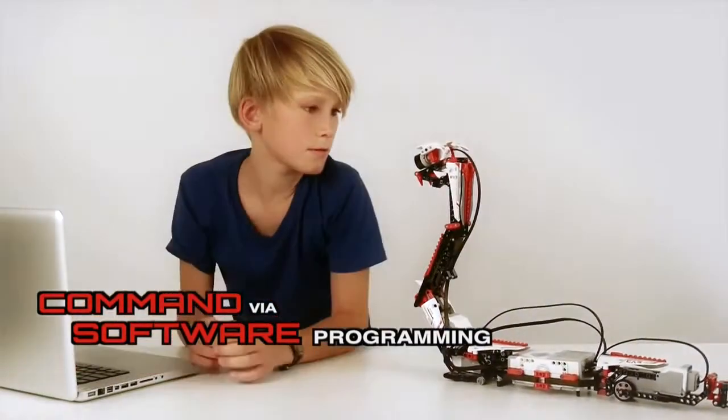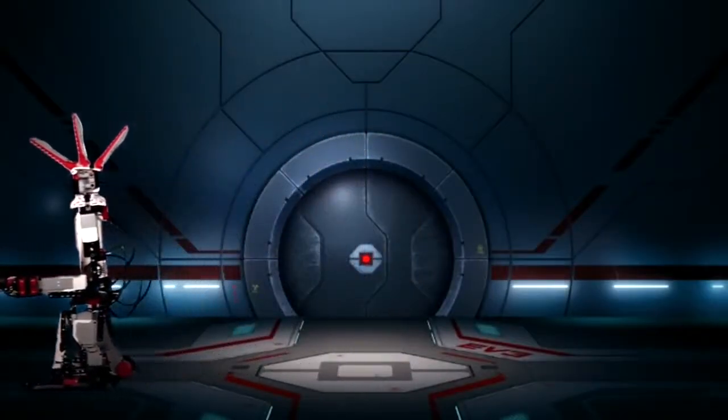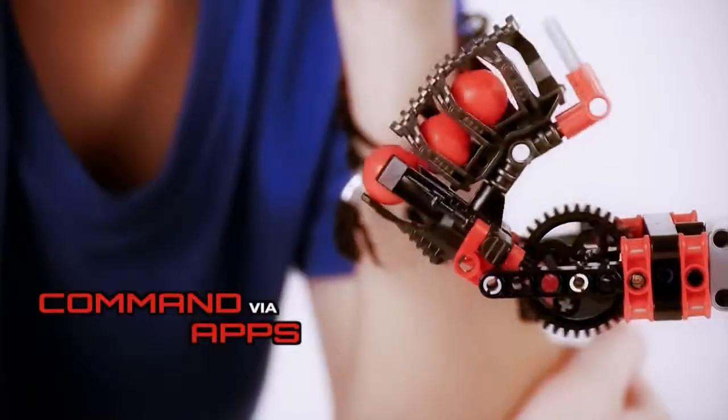It also comes with software to command it through the program, or even through voice commands on an app. You can create five different models with this LEGO set.